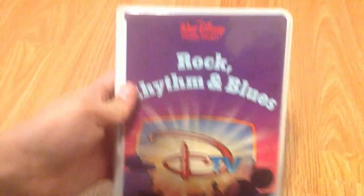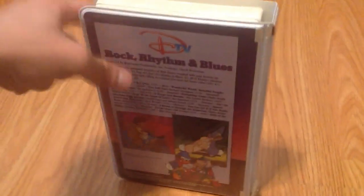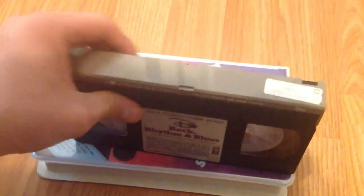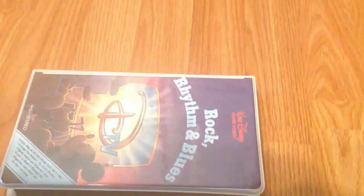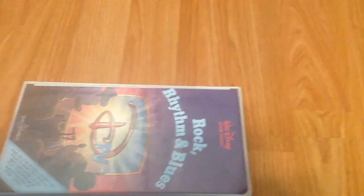Next, I've got Disney's Rock, Rhythm, and Blues — another DTV volume that I picked up at a Goodwill in Oregon. I don't remember which town exactly, but I got it a long time ago, back in 2021 or 2022. Print date from October 14th, 1984.